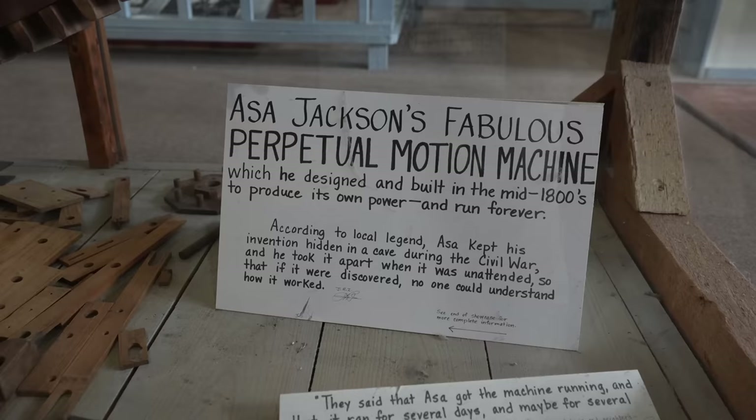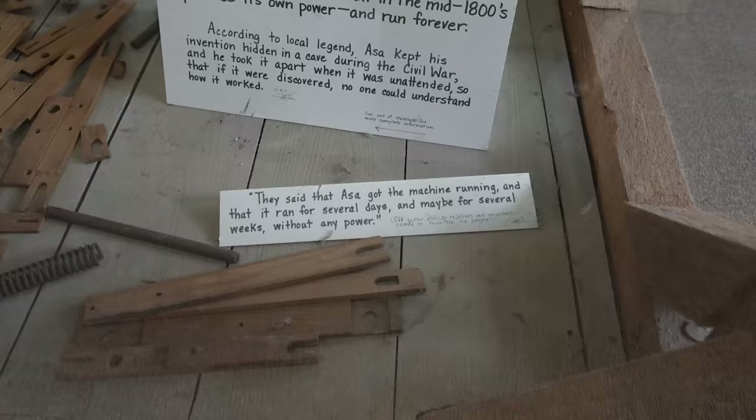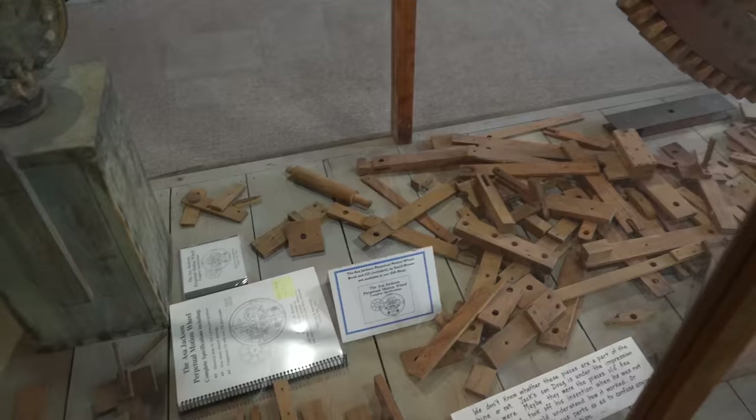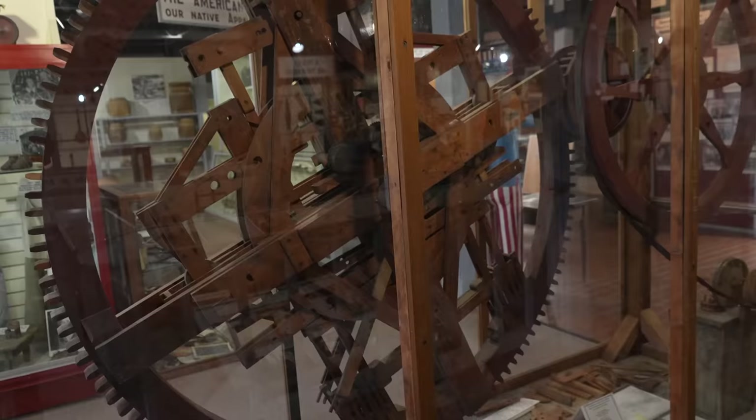According to local legend, Asa kept his invention hidden in a cave during the Civil War, and he took it apart when it was unattended so that if it were discovered, no one could understand how it worked. They said Asa got the machine running and it ran for several days, maybe even several weeks, without any power. So interesting — nobody knows how to get it back together again.